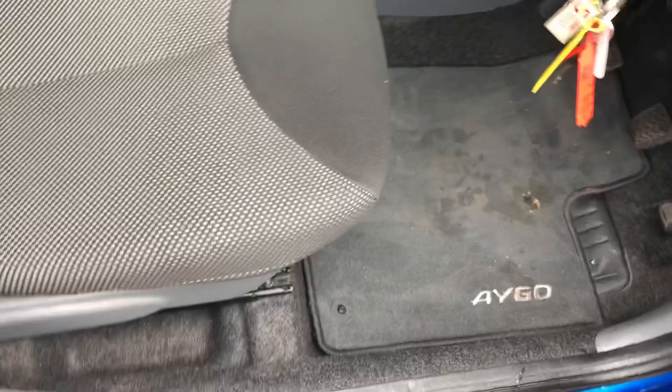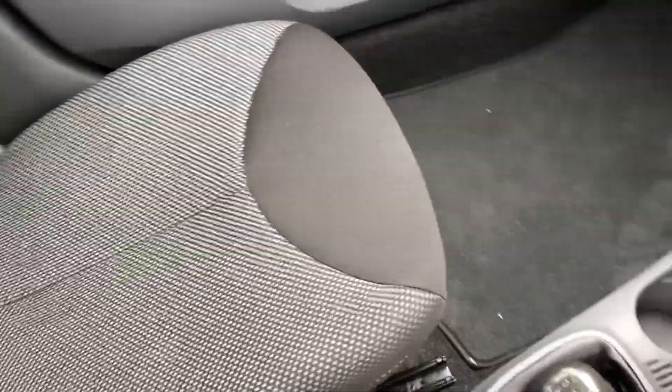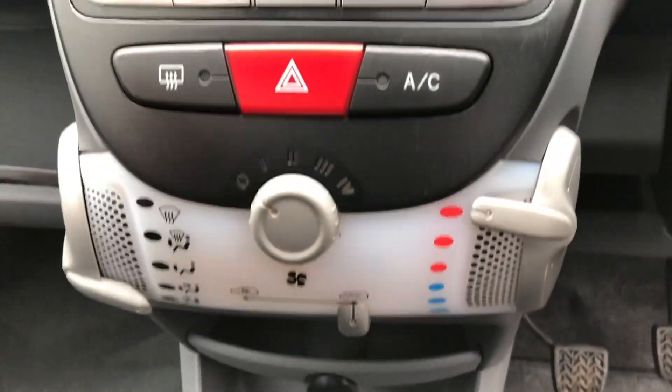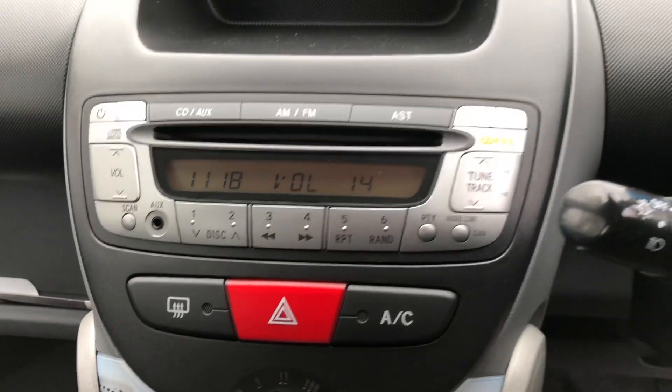Moving through to the front, the cloth upholstery is in immaculate condition — there are no marks, rips or tears anywhere. There are also a few nice features on this vehicle, which include Bluetooth telephone, air conditioning, radio CD with MP3, which allows you to connect external MP3 players to the stereo, and electric windows.